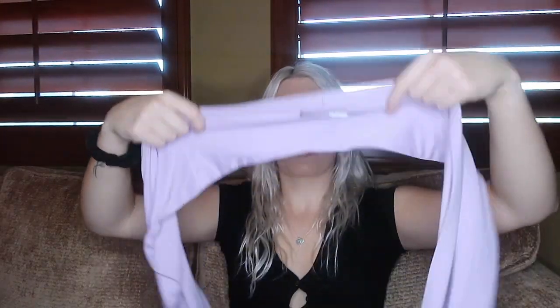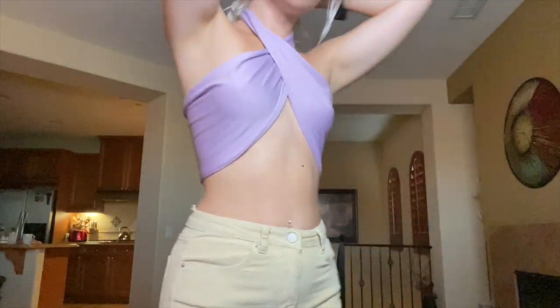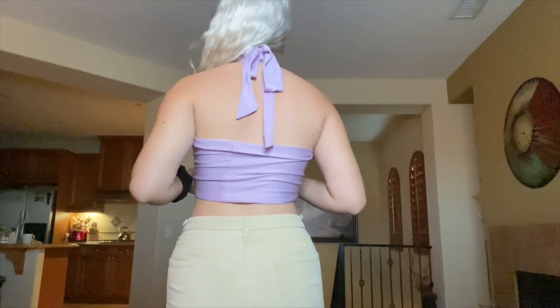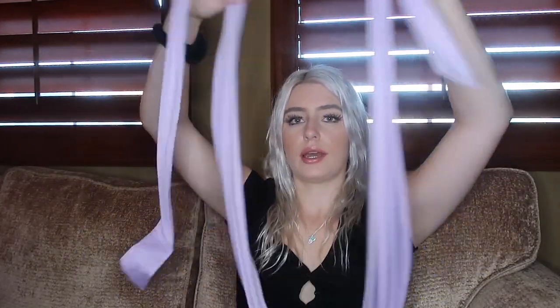Then we have another one of these string wrap tops. You grab the back, wrap it around you, and what I absolutely love is there are so many different ways you can wear it. It's literally just a string of fabric so you can do whatever with it — so many styling options. I love that top so much.